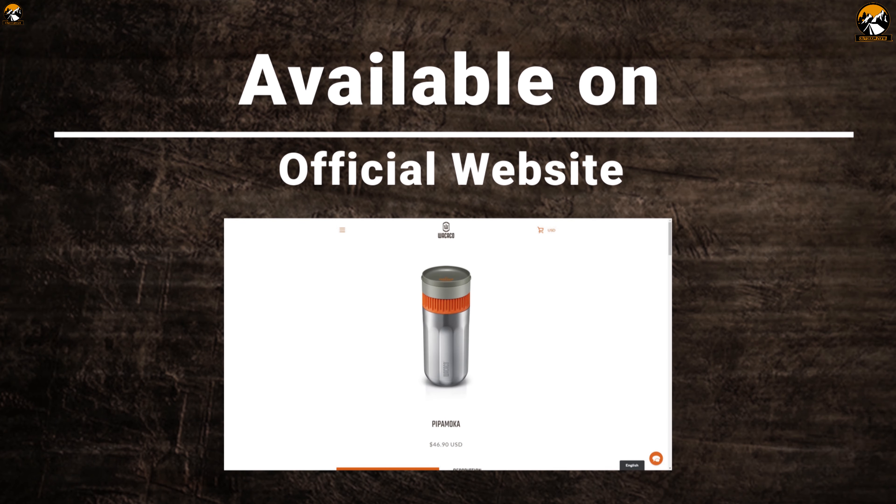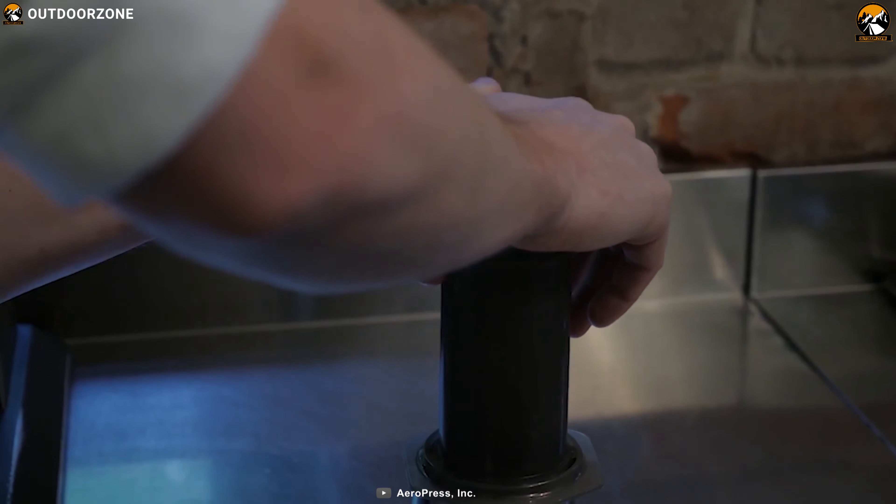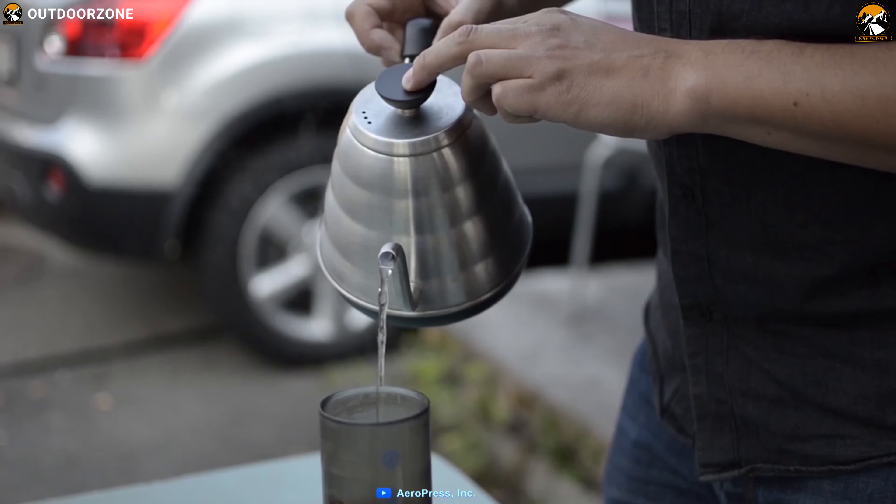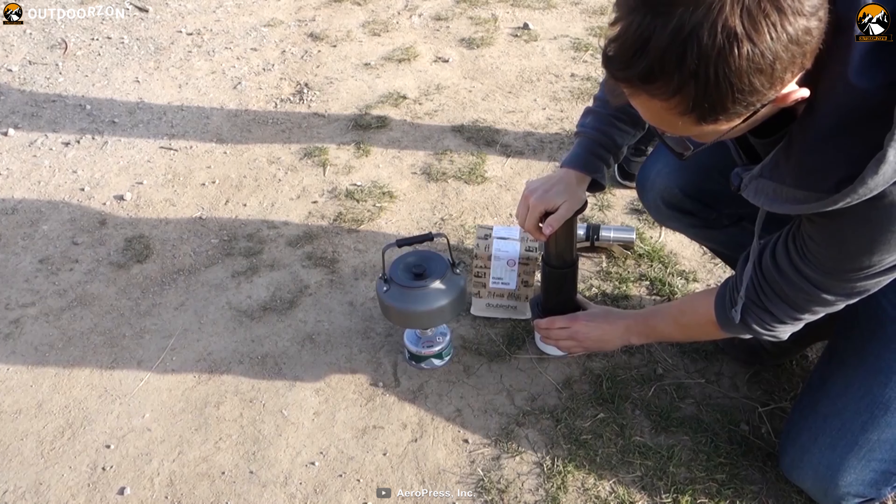The Aeropress Coffeemaker is a better coffee press that makes delicious coffee quickly and easily. Introducing the Aeropress Go Portable Coffeemaker, thoughtfully engineered to provide all the delicious brewing capabilities of the original Aeropress, plus a convenient drinking mug that doubles as a carrying case. It makes smooth, delicious coffee without bitterness, unlike slow brewing methods and French presses. It features a small size that makes 1 to 3 cups per press.